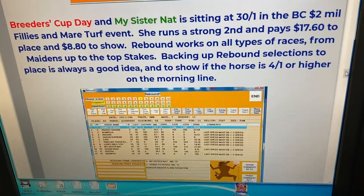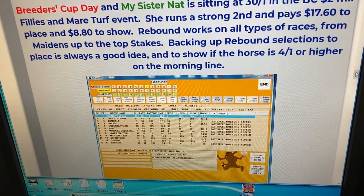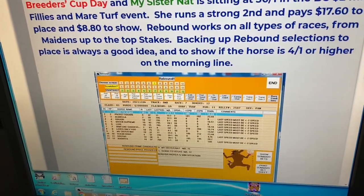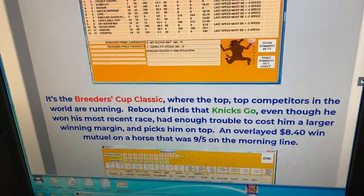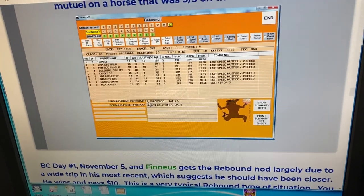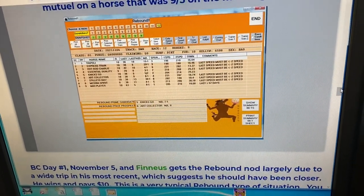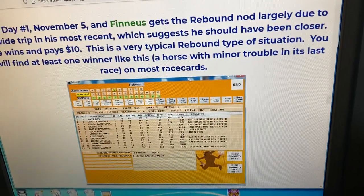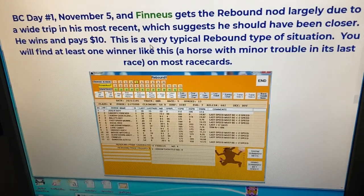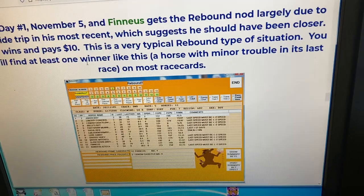This software had a great Breeders Cup day — our own handicapping didn't do much good but this program did really great. When you get a Rebound play, it's also a good idea to back it up to place and show if the price is bigger. Here's a horse, My Sister Nat, that was 30 to one, ran second, and paid $71.60 to place. In the Breeders Cup Classic, Nixgo was right on top and paid a nice overlaid $8.40. On the Friday Breeders Cup card, Phineas is a very typical horse — the type the program lands on most often — usually paying in the five to fifteen dollar range.